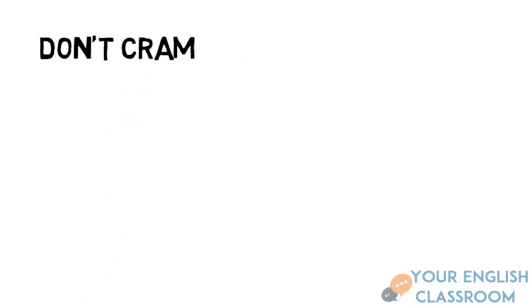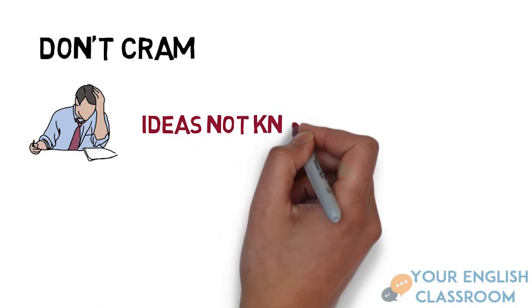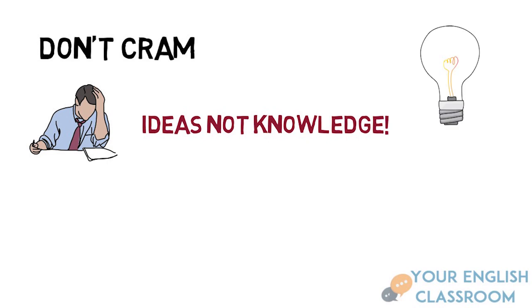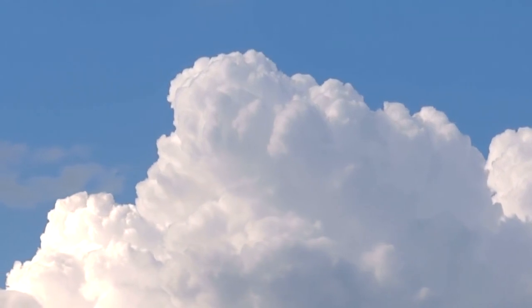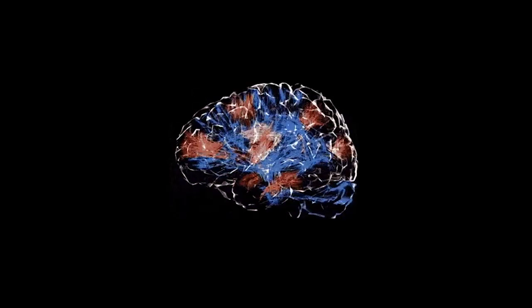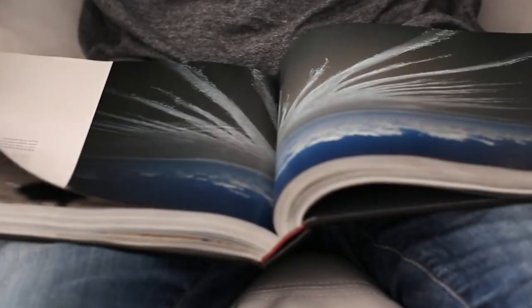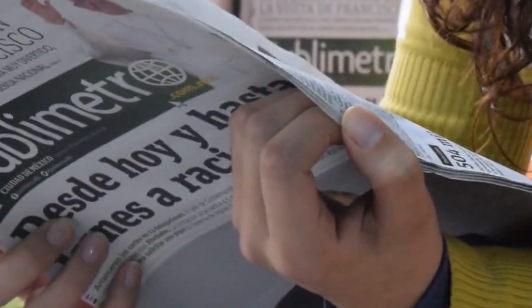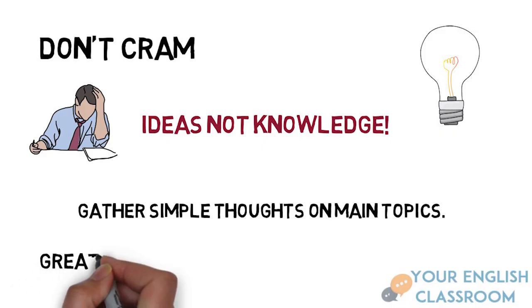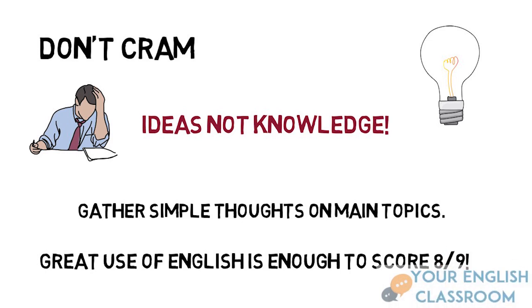Tip number one: do not cram. You shouldn't stay up all night trying to memorise your answers to the exam. It's not about the knowledge, but more about your ideas — it's not what you know, it's how you say it. And if you memorise, it will be extremely boring. The most effective way to prepare your ideas is to practice as much as you can. Whenever you're free, just think of a simple topic and speak to your friend or family member about it. For instance, you can talk about an interesting book that you're currently reading, including details such as what makes the book interesting. And even if you don't know that much about the topic, using correct grammar is enough to score a high grade.